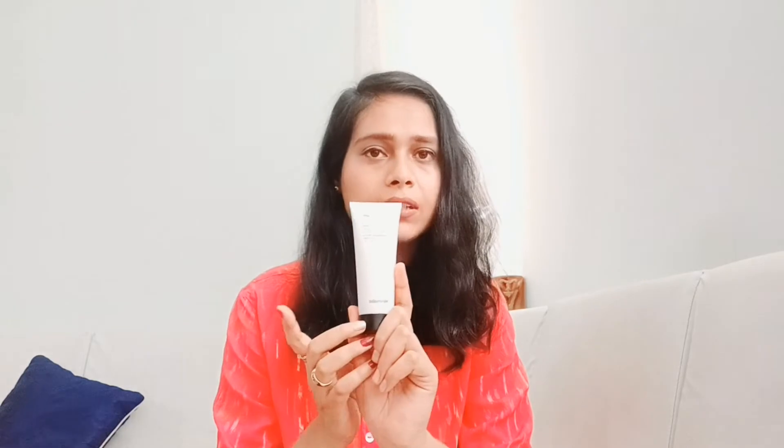On the front side you will get the product name and SPF 50, and behind it you will get the directions for use and composition, so you can read that. Also, whatever you apply on the face, do a patch test because it is really important. I am assuming it is a good product and let's see how it works. If it is good, I will definitely share the review maybe one month later.